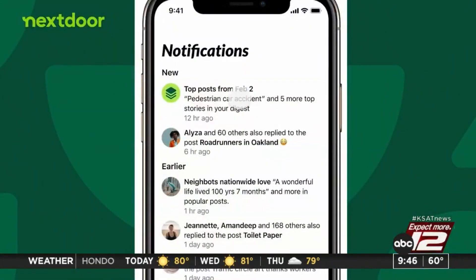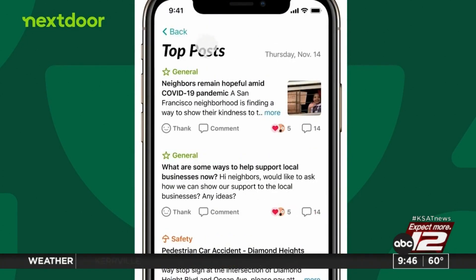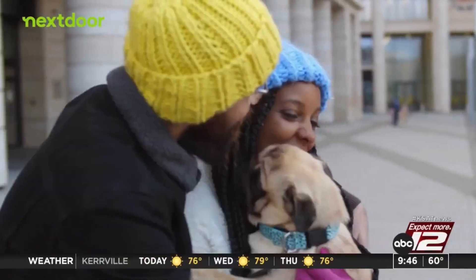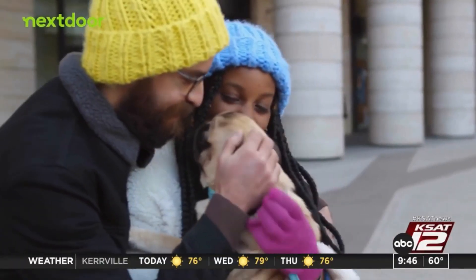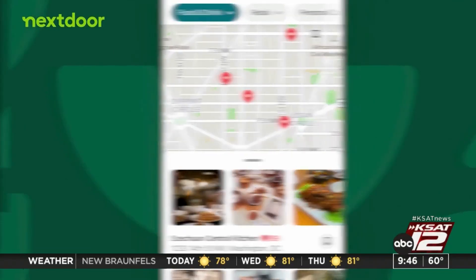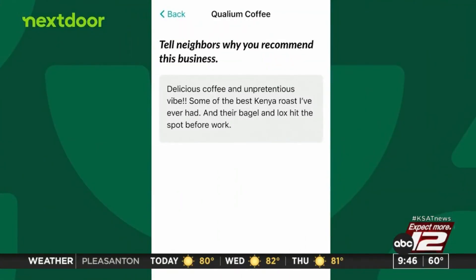Next Door is used in 11 countries, nearly one in three U.S. households have it, and it has 55 million business recommendations from neighbors. This is the 10th anniversary for the Treat Map — it's the feature that neighbors love year in and year out. Happy Halloween everyone!